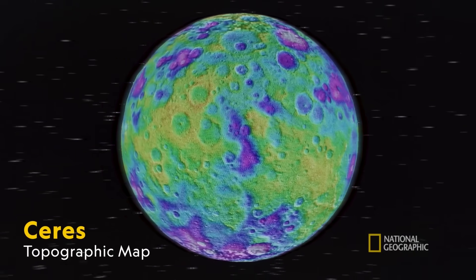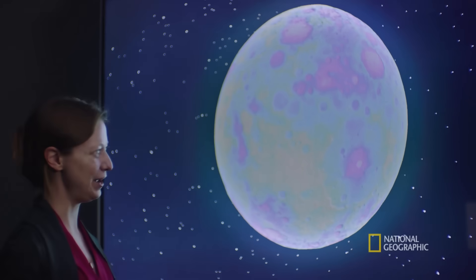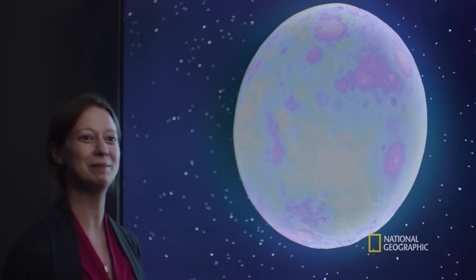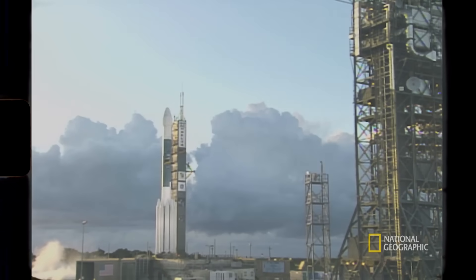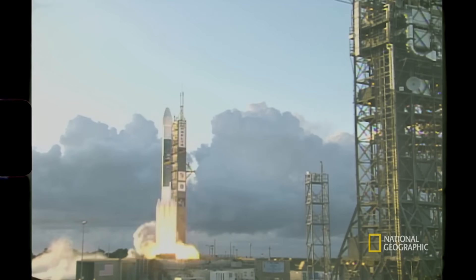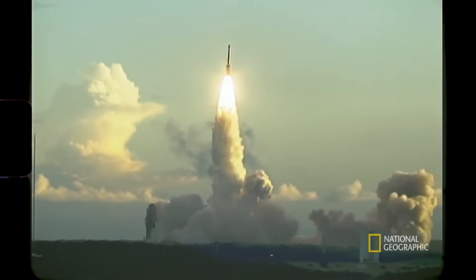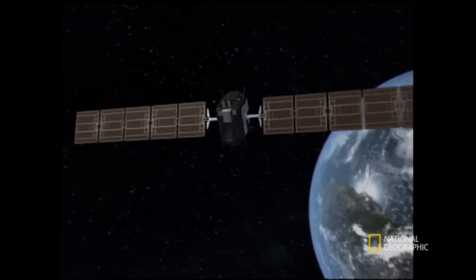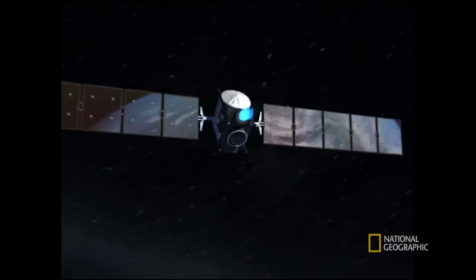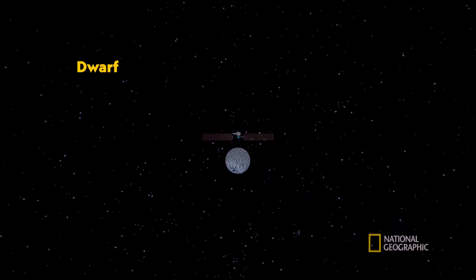What we're looking at here is the largest asteroid in the asteroid belt, and we're able to have this amazing view because of the Dawn spacecraft mission, which orbited Ceres for several years. The Dawn mission was a spacecraft launched in 2007, designed to study Ceres — the largest asteroid in the asteroid belt. And it's actually not just an asteroid; it's a dwarf planet.